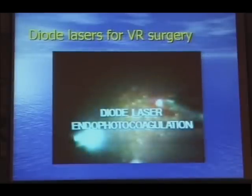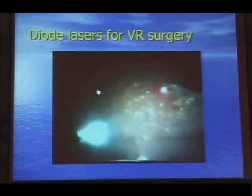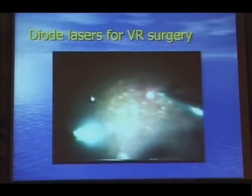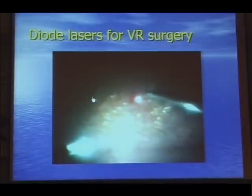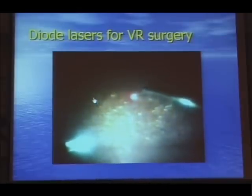In my vitreoretinal work, I exclusively use the diode laser endoprobe. The nice thing about the diode laser is there's no colour filter, so your view is not obscured and there are no bright flashes of light, because the human eye finds it very difficult to detect infrared exposures.